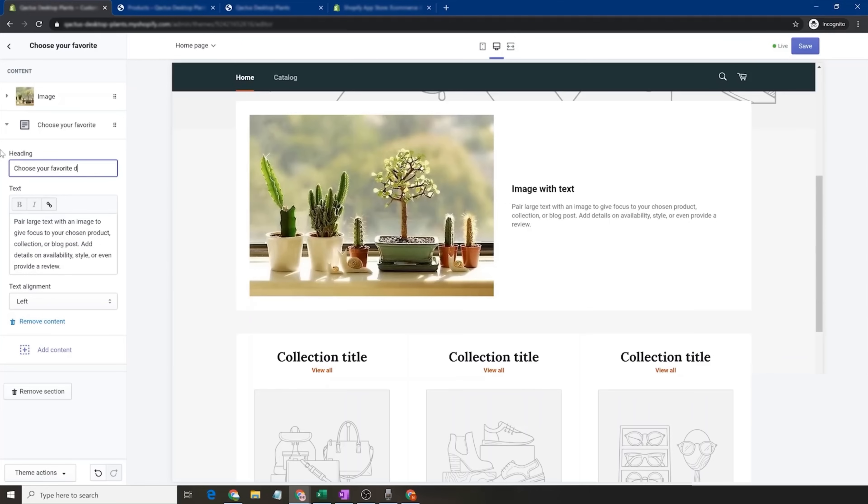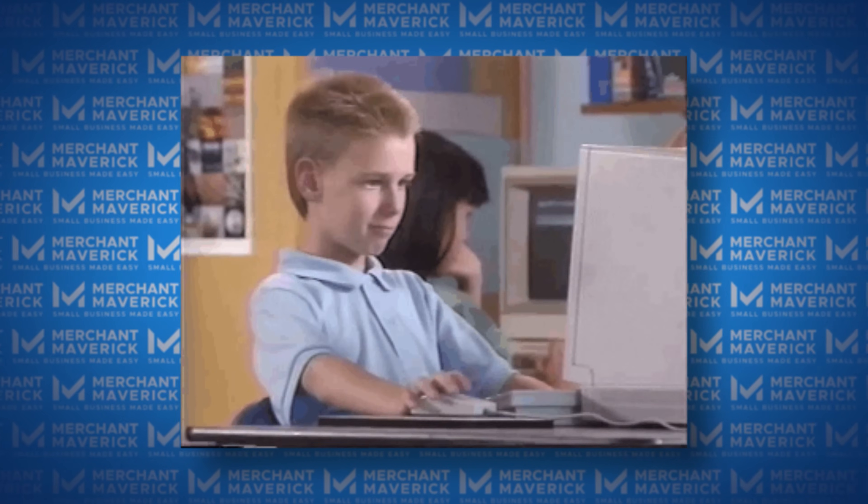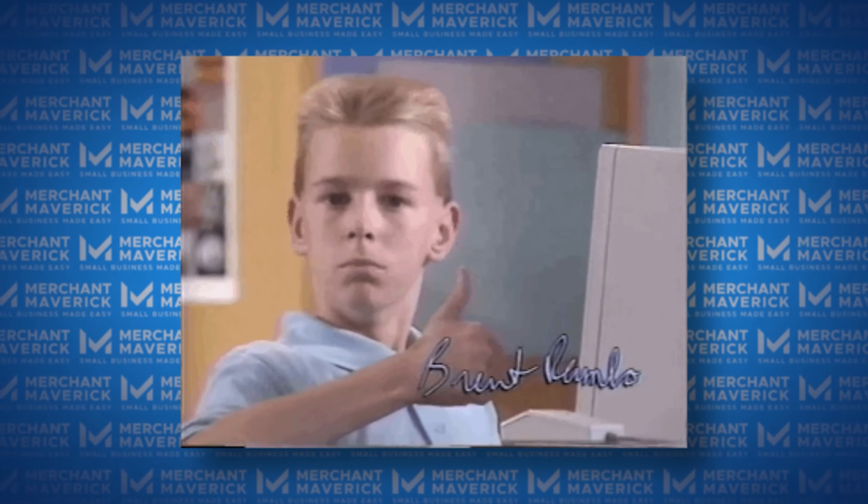This makes it easy to customize anything to best fit your brand. We should also mention that a subscription with Shopify includes secure, reliable web hosting for your website. So say goodbye to worrying about your site crashing during peak traffic hours or hackers hijacking your transactions — Shopify has got you covered.